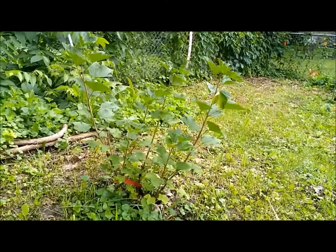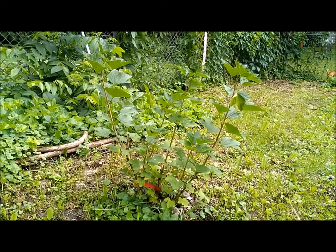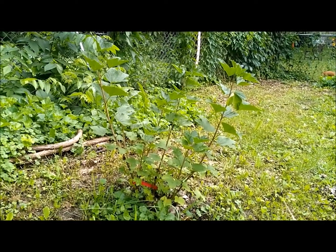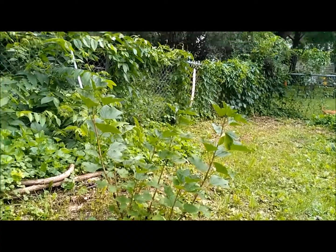Moving over, this year we added a red currant bush, although there are no currants — it made about three of them and I think the birds ate them. But I love red currants; I just eat them right off the bush. Delicious.